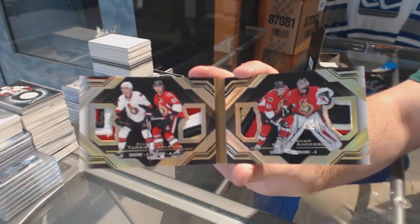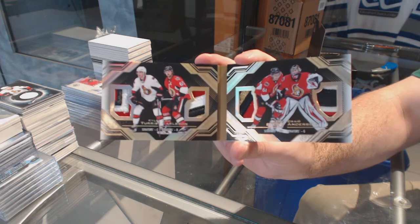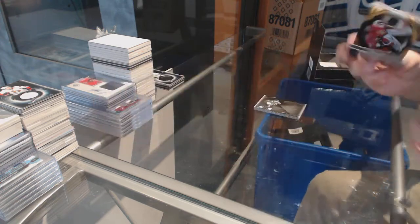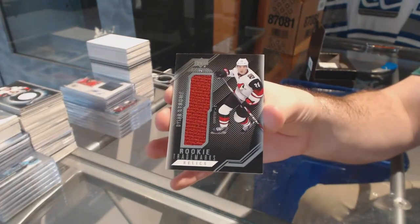I'm on a streak of these lately — Turris, Carlsson, Stone, and Anderson, 4 of 10. And for the Coyotes, Dylan Strome rookie trademarks jersey.